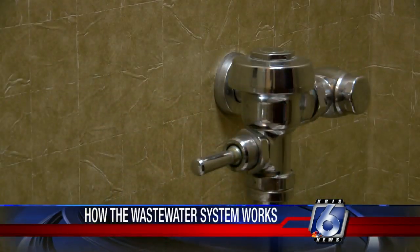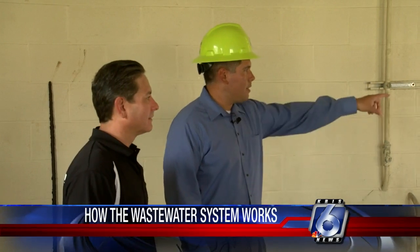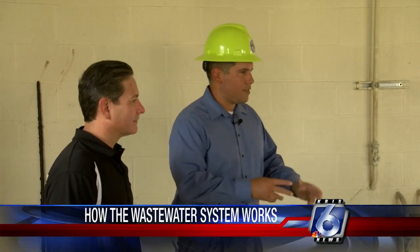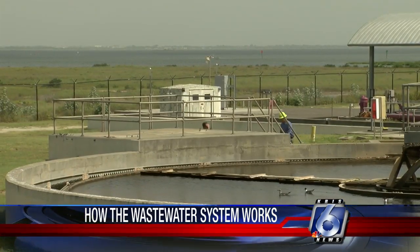Anything that goes down your drains at home — toilets, sinks, things like that, car washes, everywhere that has a drain — they end up going to the collection system. The water that leaves your home is classified as wastewater. Using gravity and 102 lift stations located all over Corpus Christi, the wastewater is then pumped to one of six wastewater treatment plants to be processed.